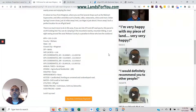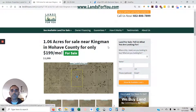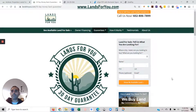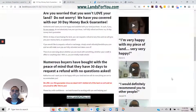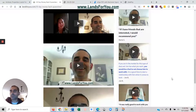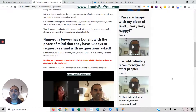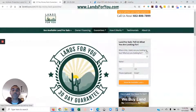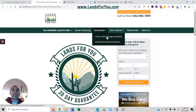I offer a 30-day money back guarantee. So if you put the down payment down and something changes in the next 30 days, just let me know and I can give you all your money back, no problem. I've had testimonials from people where that's the exact situation that happened with them, so I stand behind that.